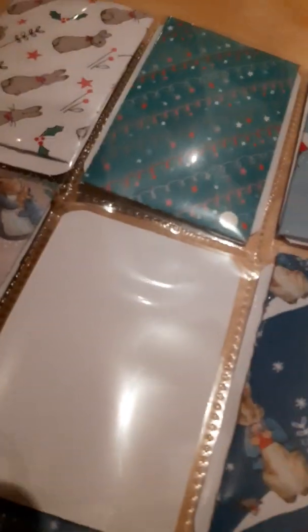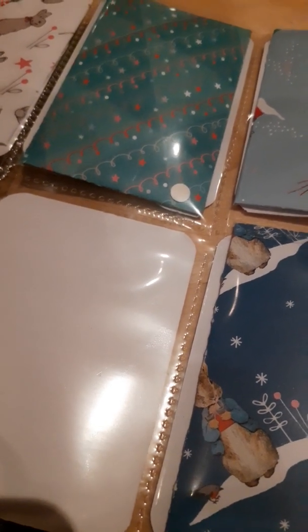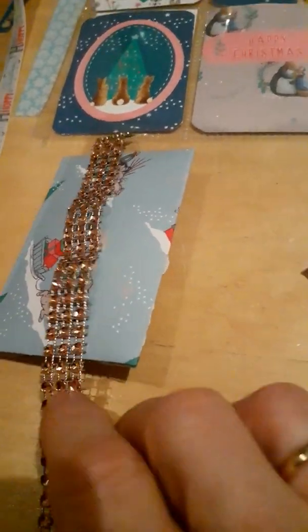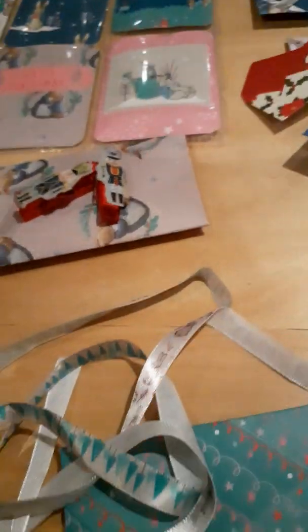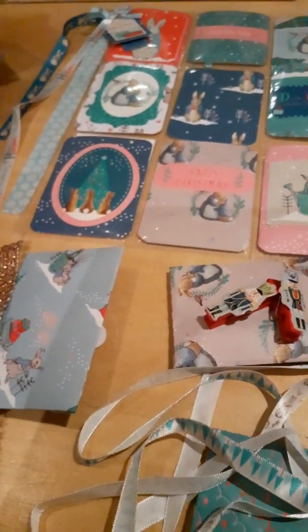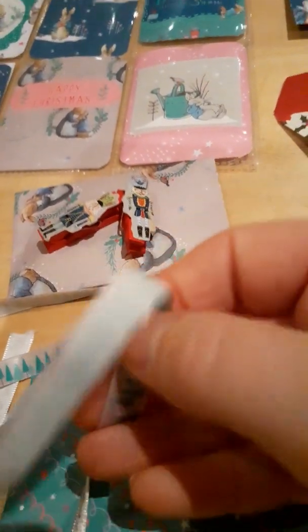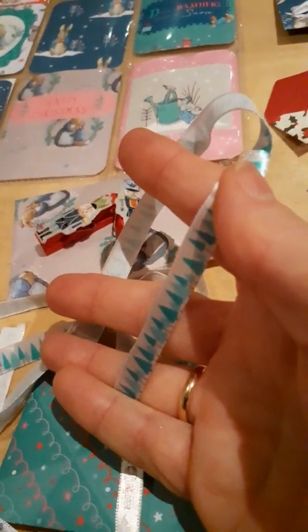I'm going to pause for a minute and take the envelopes out of the pocket letter. Okay, I'm back and I've taken the envelopes out and emptied them. The first envelope has lovely bling in a sort of coppery color. This envelope has two little pegs with soldiers on them — they remind me of the Nutcracker soldiers. There's also some lovely ribbon; one is Peter Rabbit ribbon and another from the same collection with Christmas trees on it.